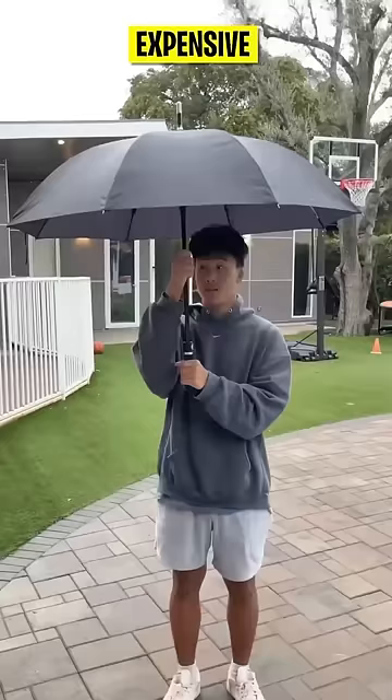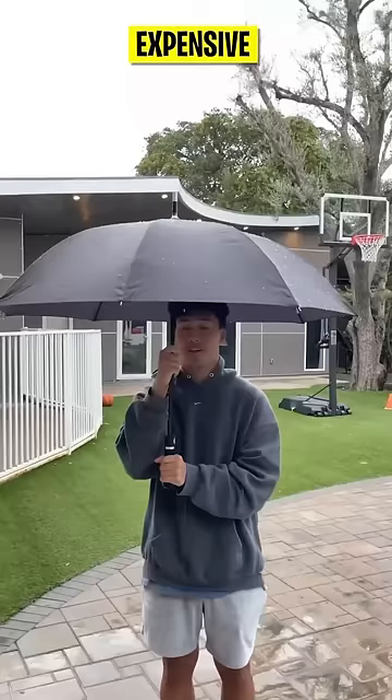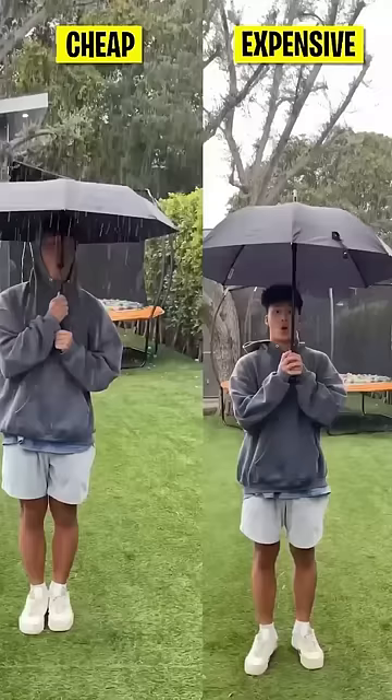For this first test, we used a bucket with a lot of water and threw it up in the air to see which umbrella could handle the water the best. And although both umbrellas protected them pretty well, you can see that the material that the expensive umbrella is made out of just seems to deflect the water a lot easier.